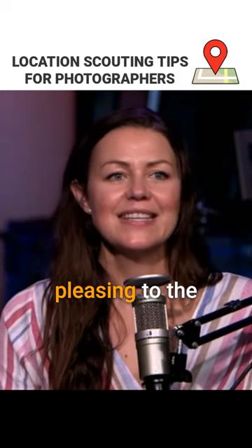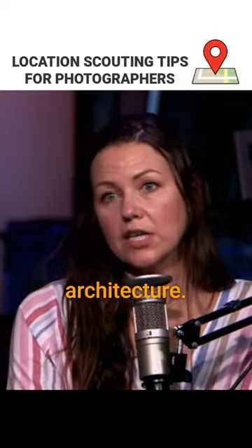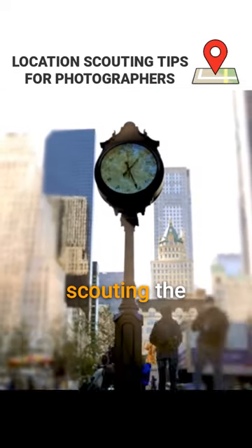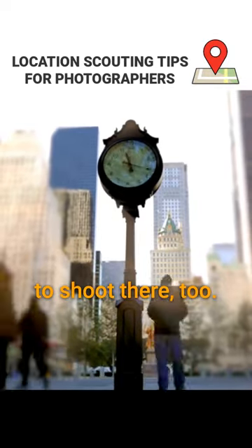Find someplace that's going to be pleasing to the eye, give you a good backdrop or interesting architecture. I would suggest scouting the location at the time of day that you're wanting to shoot there too.